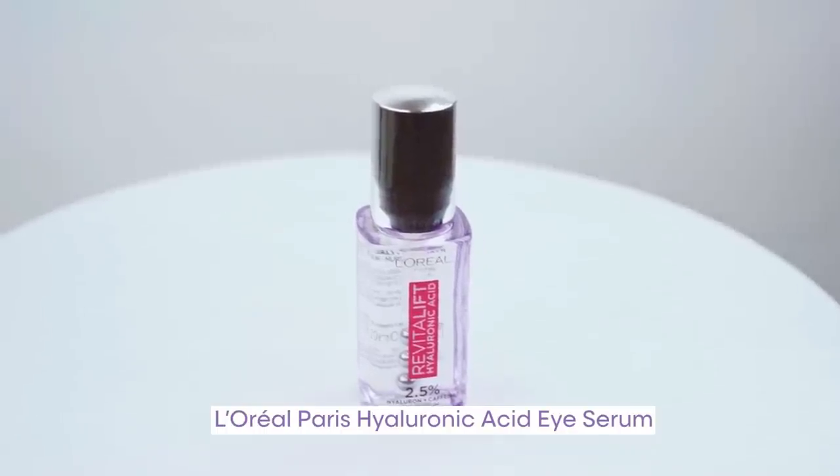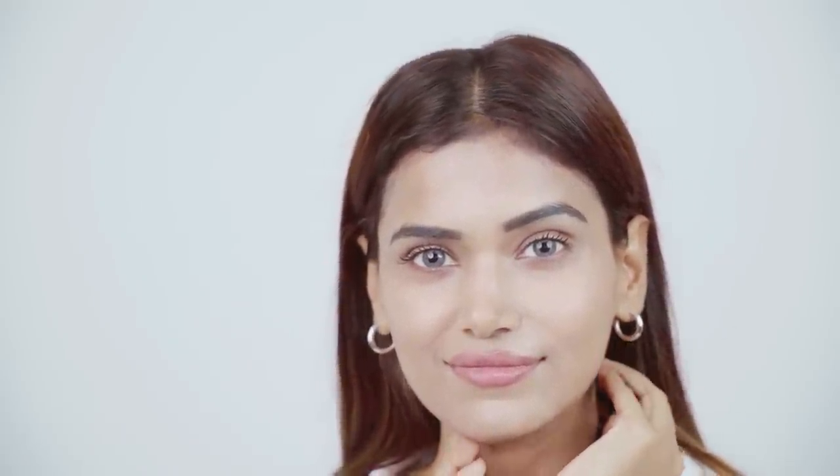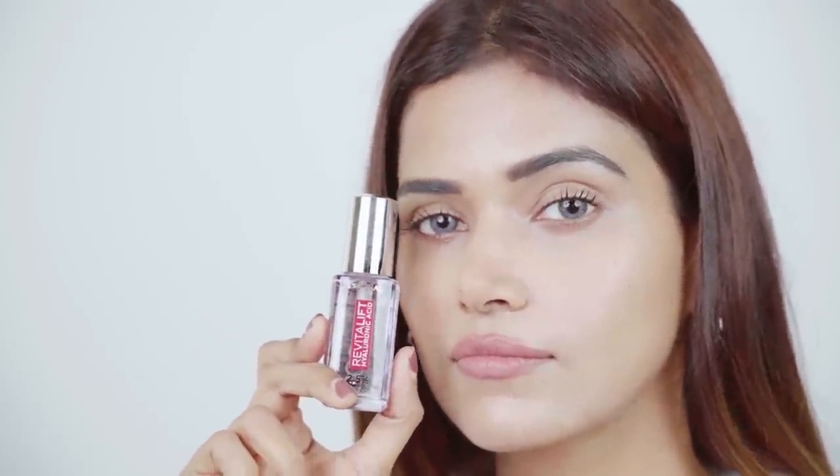I take special care of my eyes by using the L'Oréal Paris Hyaluronic Acid Eye Serum. I have been using their hyaluronic serum for a long time and loving it, and now we have this new hyaluronic eye serum. It is one of the first hyaluronic acid eye serums in India.